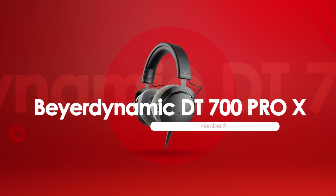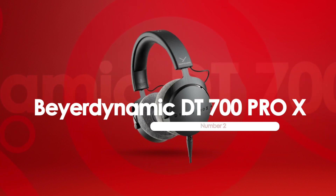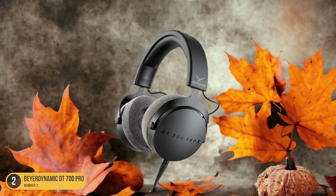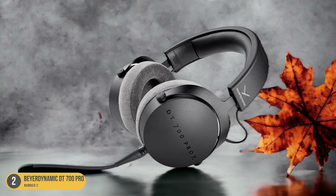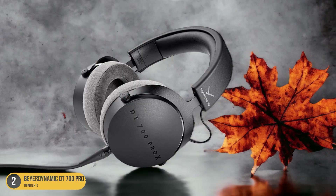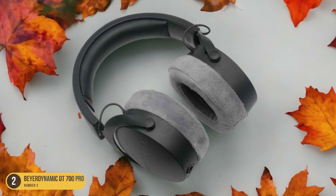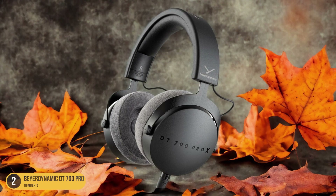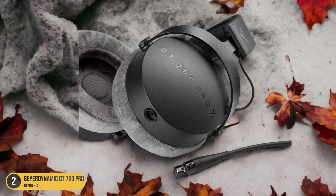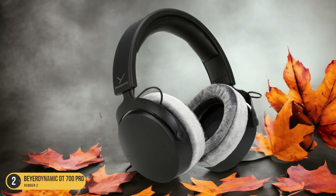At number 2, we have the Beyerdynamic DT700 Pro X, best for detailed transient response. With its updated look and design, this pair of headphones delivers improved sound and faster response, making it perfect for capturing the nuances of your music. The DT700 Pro X is specifically designed to handle transient sounds, letting you hear every subtle attack and decay with precision. It also maintains a distortion-free sound even at high sound pressure levels.